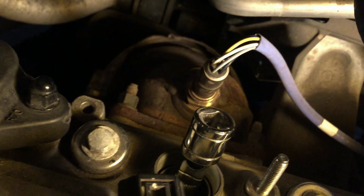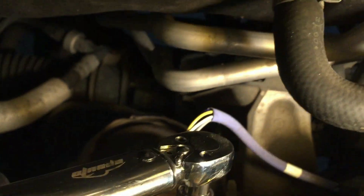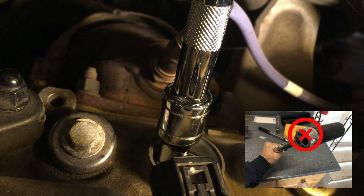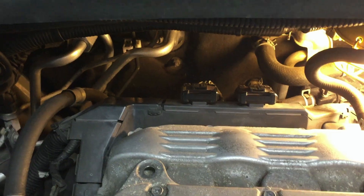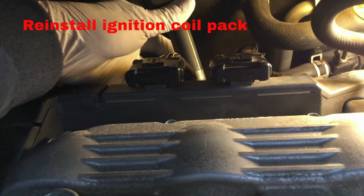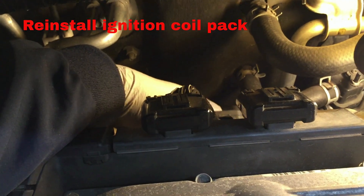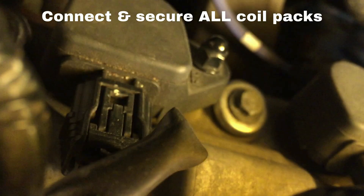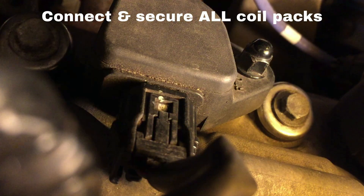Thread the plug in with your fingers, and then torque it to 13 foot-pounds on this engine, or only hand-tight with a small ratchet. Do not over-tighten it. Reinstall the coil packs that have been taken out. Connect and secure them.